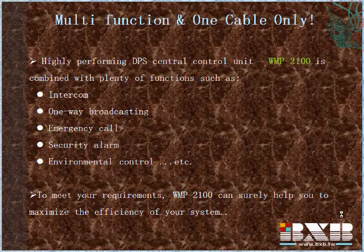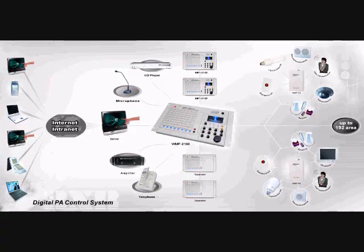Additionally, WMP2100 uses one cable-only application to transmit signal. No matter what your needs are, GPS can boost the efficiency of your PA system. This is the diagram of the BXB DPS system.